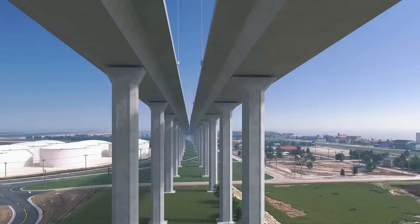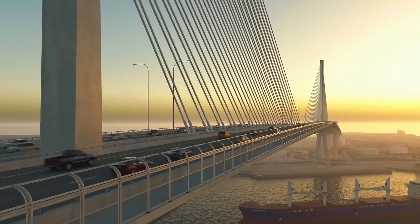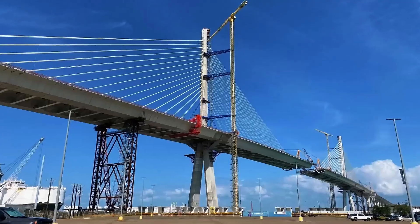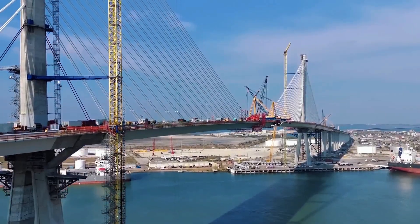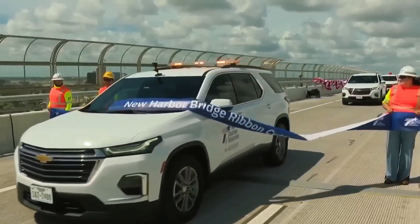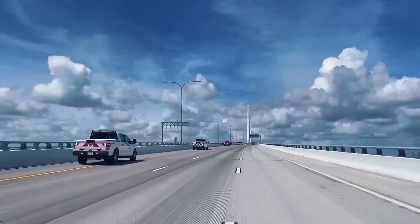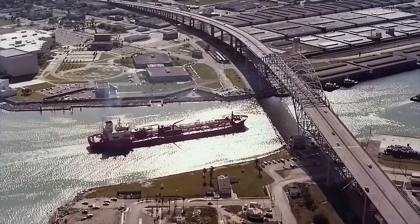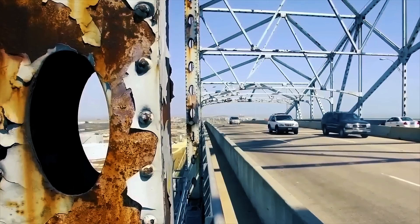The original Harbor Bridge, constructed in 1959, was once hailed as a marvel of mid-20th century engineering. Designed as a steel through-arch bridge, it provided a vital link between Corpus Christi and its bustling seaport, supporting both commuter traffic and the movement of goods for more than 60 years. However, as traffic volumes surged and the shipping industry evolved, the bridge's limitations became increasingly evident. Its narrow lanes, absence of shoulders, and outdated safety features made it less suitable for modern vehicular traffic. Perhaps most critical was its vertical clearance of just 138 feet, which significantly restricted access for larger next-generation cargo vessels, a growing concern for a port aiming to stay globally competitive.